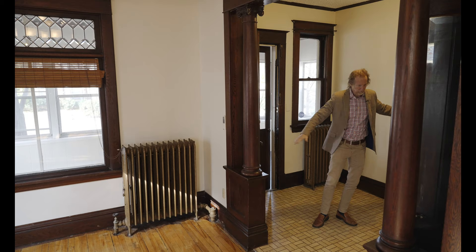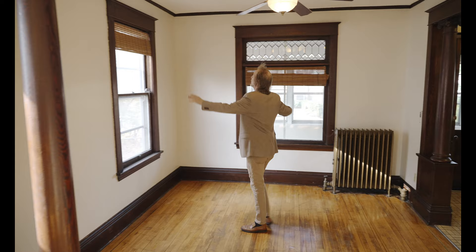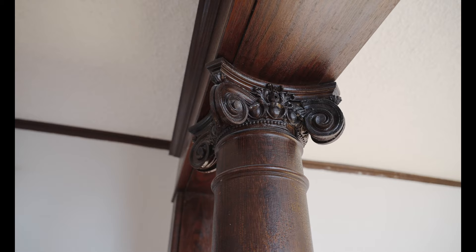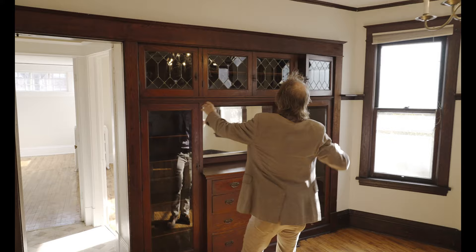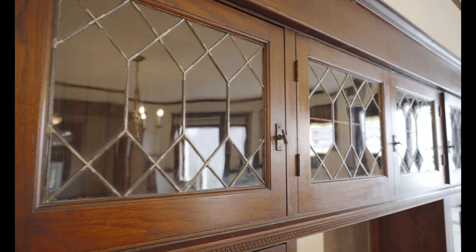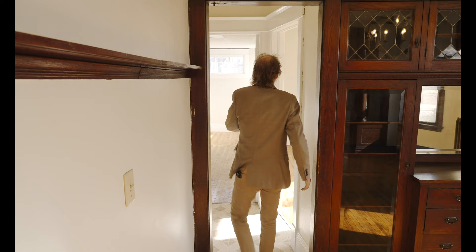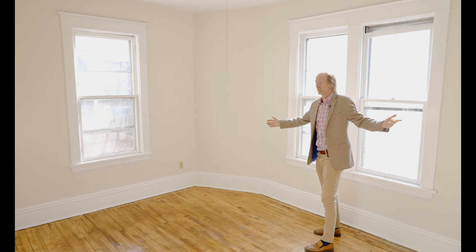You come into a nice big front foyer — very spacious, the whole place is very spacious. Then you come into this nice living room with tall ceilings and leaded glass. The woodwork is gorgeous — really fine stuff. And this beautiful built-in with original stained glass, plate rail — just stunning.